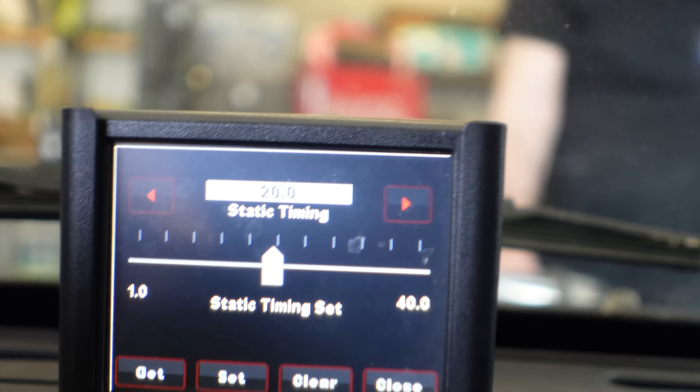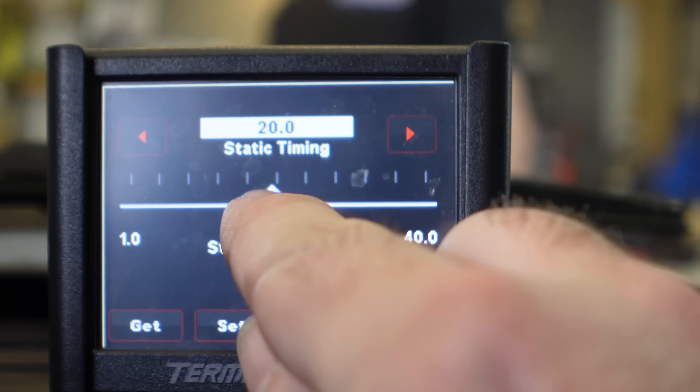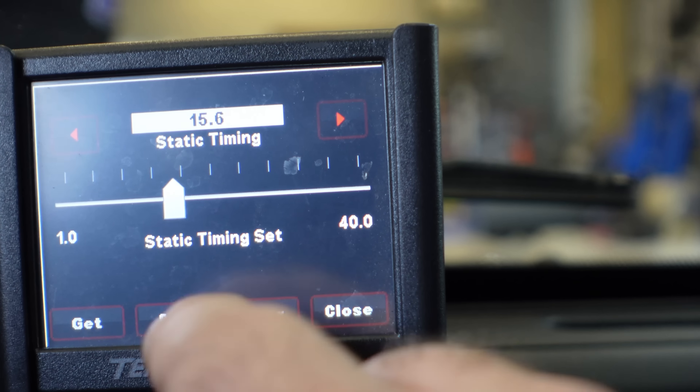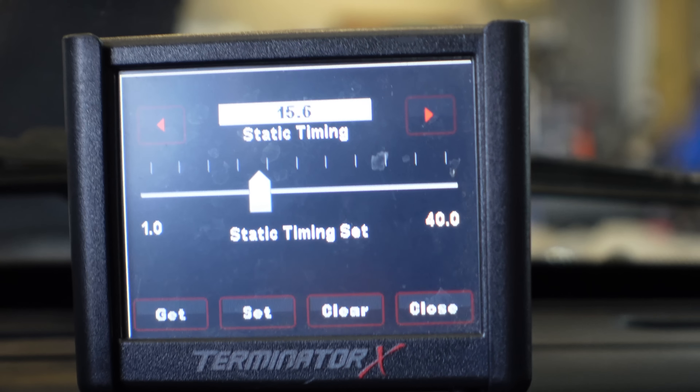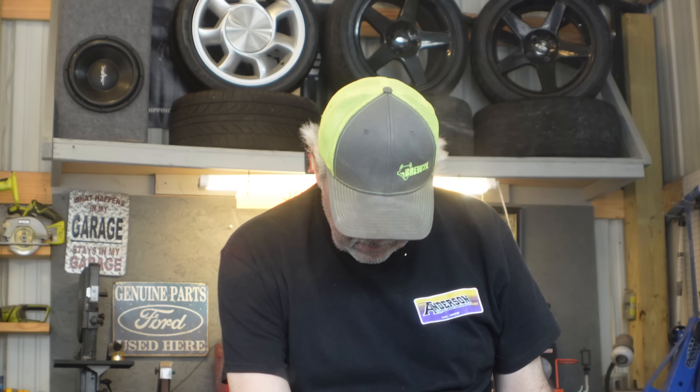Something else I recommend: once you pick say 10 degrees and it matches, go ahead and pick yourself another number like 20 or 15, set it, and then verify that it reads 15 or 20 — whatever number you pick — and you'll be good to go.